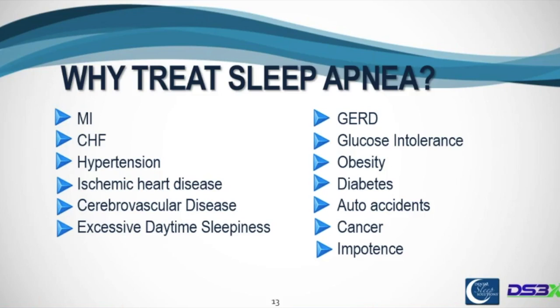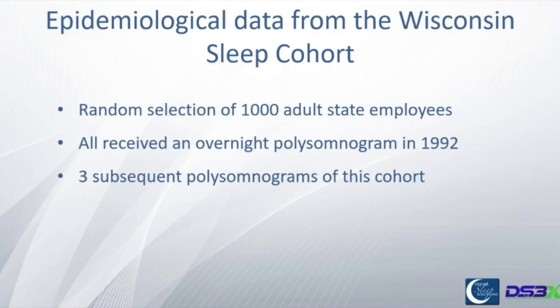We're not going to spend all night talking about why sleep apnea is bad, but everything on your screen here is independently associated with untreated sleep apnea — the sleep apnea is actually a causative factor. From heart attacks to impotence to obesity to GERD, all these things are manifestations of untreated sleep apnea. There are really two treatments for sleep apnea: CPAP and dental devices.